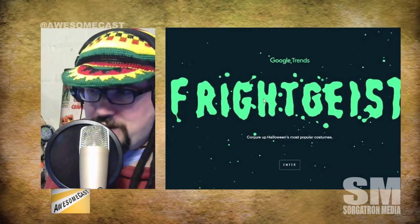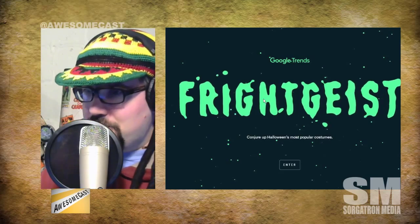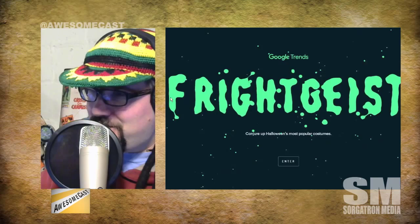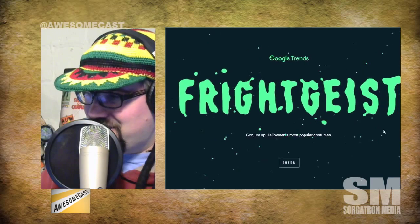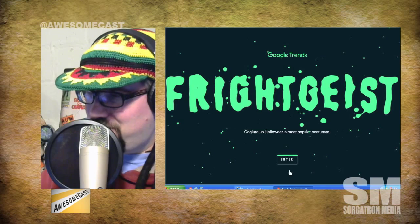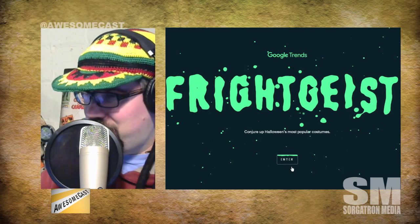There was actually a very Halloween tech story that came across - a lot of people were talking about this week. Have you checked out Google Trends Frightgeist? Look at this thing - it moves with my mouse! When you click enter and get to the map... we're loading it up. I have a feeling it's going to take a while to load.